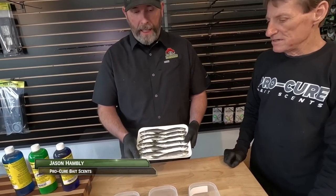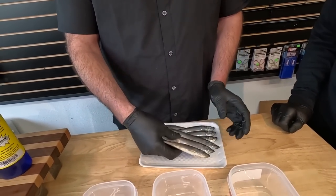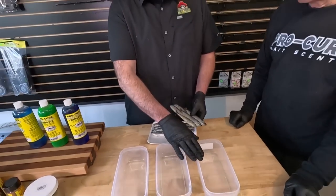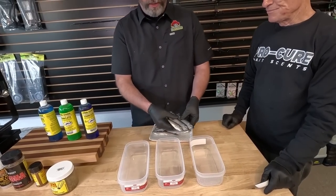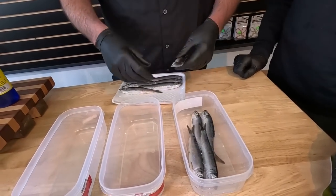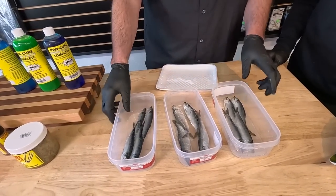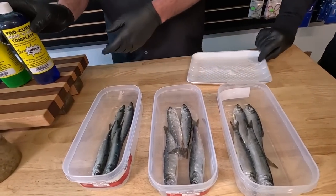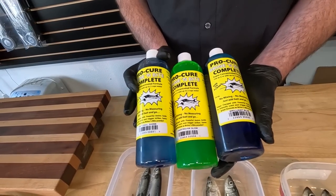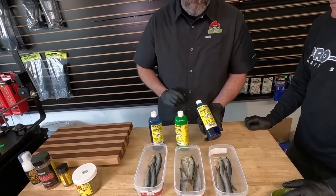Once your tray of bait has thawed just a little bit and you're able to take the herring apart without damaging scales, it's always a good idea with the Brine and Bite Complete to run three different trays — one natural, one chartreuse, and one blue. If I only have one flat of herring, I'll divide those up: four, four, and four. Each color has its own days where it's better than others, so it's always a good idea to be prepared.